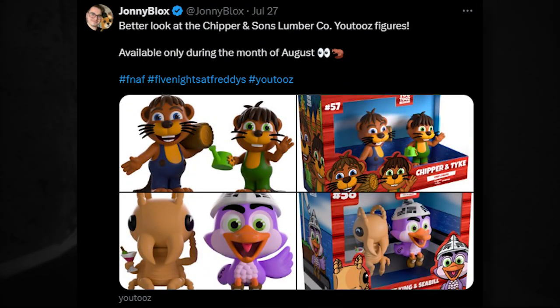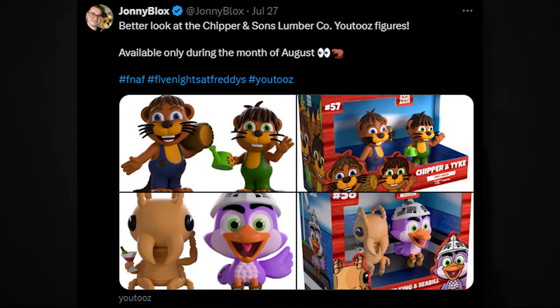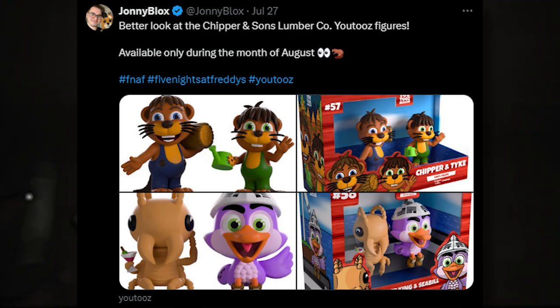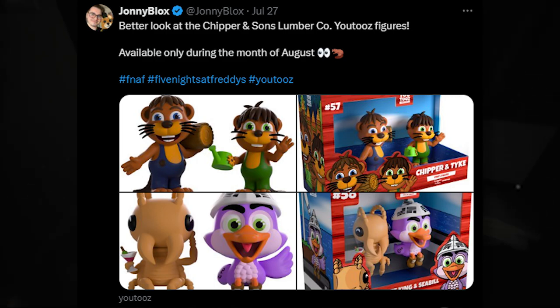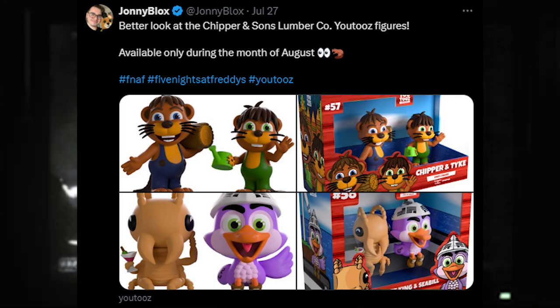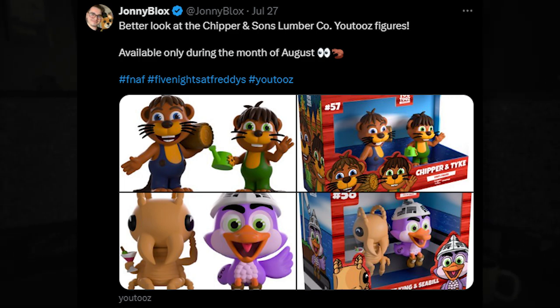We got a better look at the Chippon and Sons Lumberkill figures that are only available this month. If you're gonna buy them, buy them this month because other than that, they're probably gonna be sold on eBay for a very marked up price. We got each look at Chippon and Tyke, Tormite King and Seabill, which are characters from Chippon and Sons. They look pretty good. The Tormite King is pretty cute looking — he has a little drink of alcohol, which is very funny.